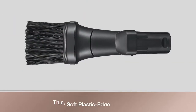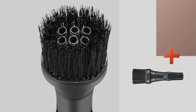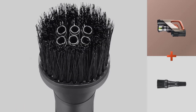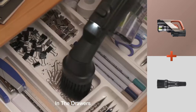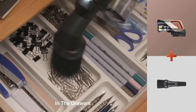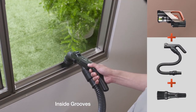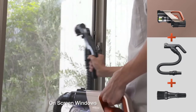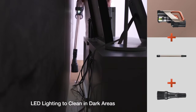A thin soft plastic edge broom brush gently brushes on surfaces to pick up small amounts of dirt. With the combination of brush and tube-type nozzle, small items like paper clips will not be sucked in and only dust will be vacuumed, making it suitable for cleaning dirt deep inside grooves and dust on screen windows.